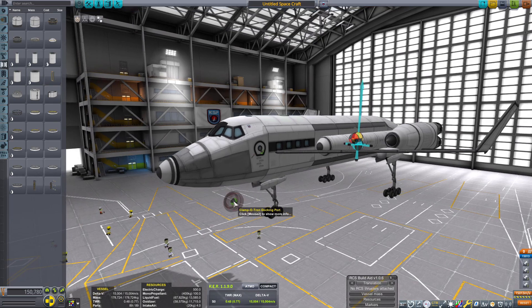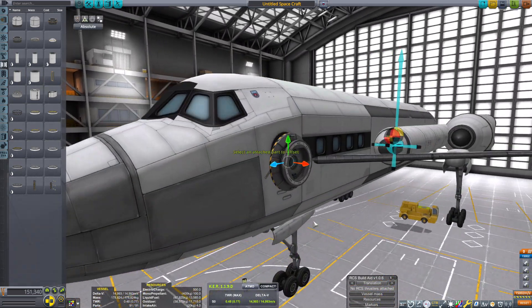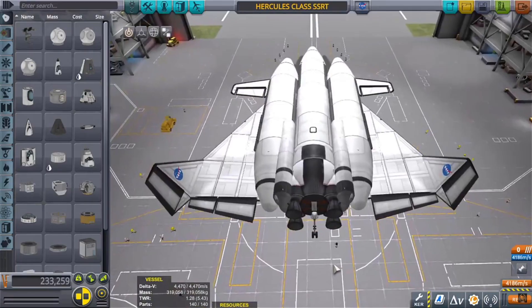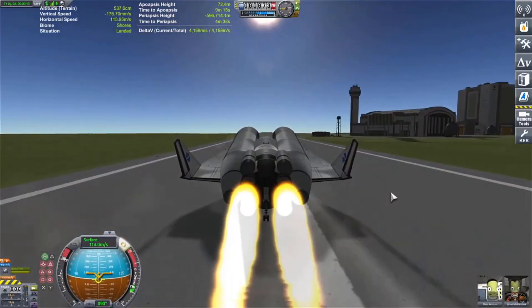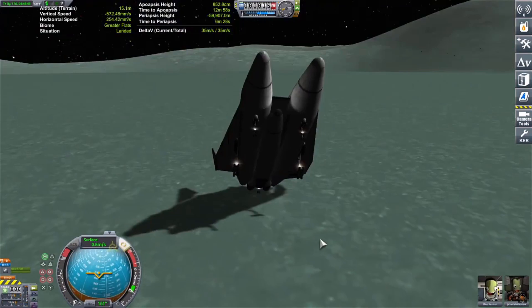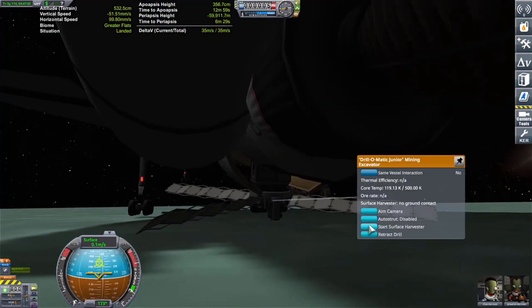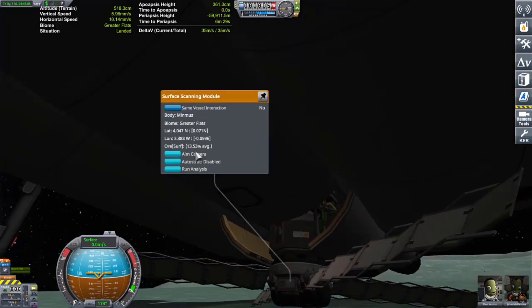I was actually thinking of making a rocket-only SSTO that could go from Kerbin's surface to the moon, but believe it or not, that would actually require a lot of fuel tanks. I've done this before — I've actually built a rocket SSTO that could go all the way to Minmus. Not back, but definitely all the way to Minmus. So it is doable.